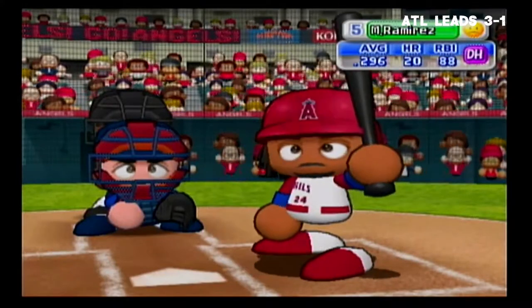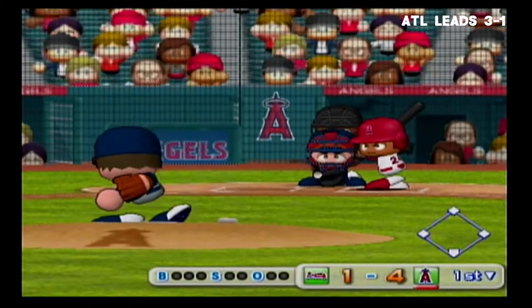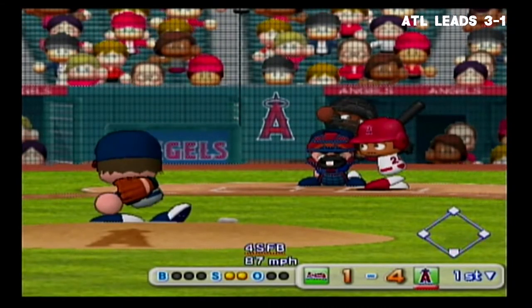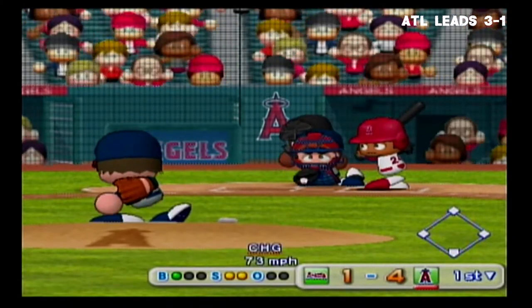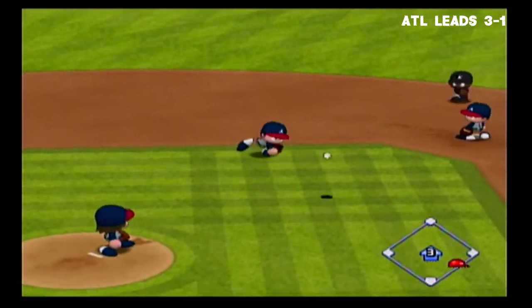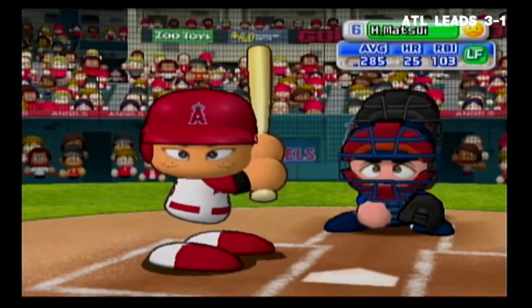Next at bat, Manny Ramirez, designated hitter. Strike on a ball down around the knees. Pitch is out in this situation. He was jammed but still hit the ball. Throwing to first — out. Ramirez grounds to short and is retired.